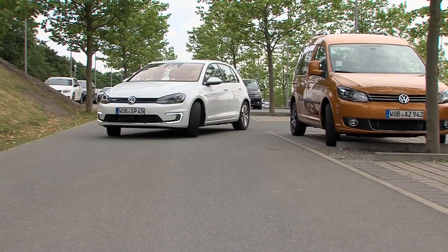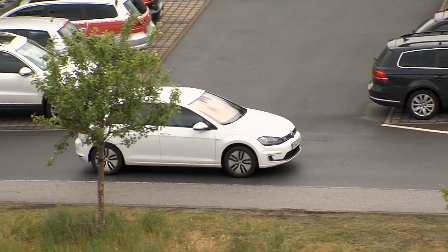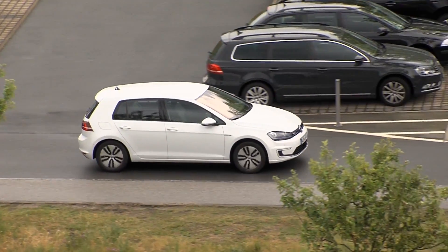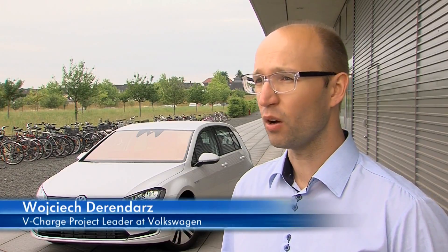It's a step up from valet parking, where a person is employed to park the vehicle. On one hand, we want to offer our customers more convenience and time savings. That will become possible since they no longer have to park their car or even look for a place to park. The same goes for charging. Today's charging infrastructure for electric vehicles isn't that developed yet, but with this project we'll be able to make significantly better use of the infrastructure currently in existence.